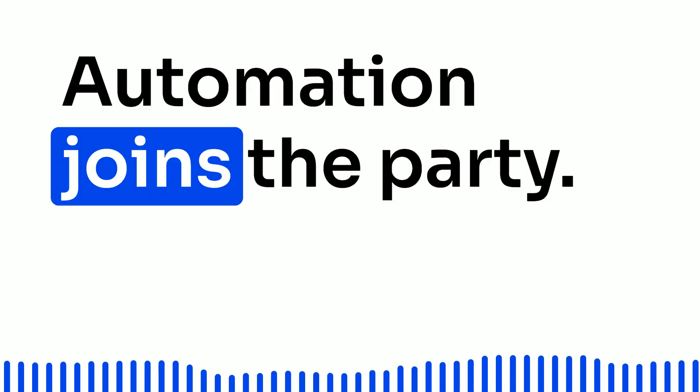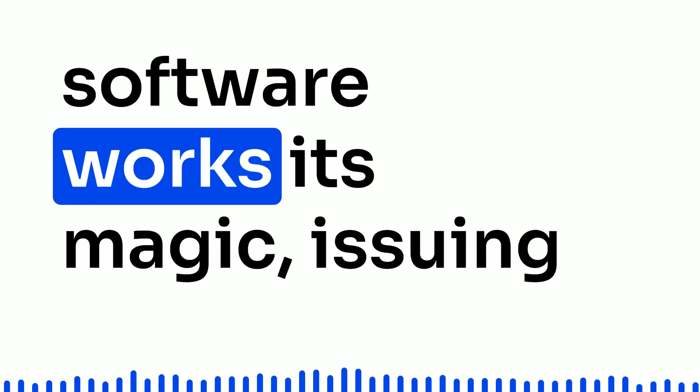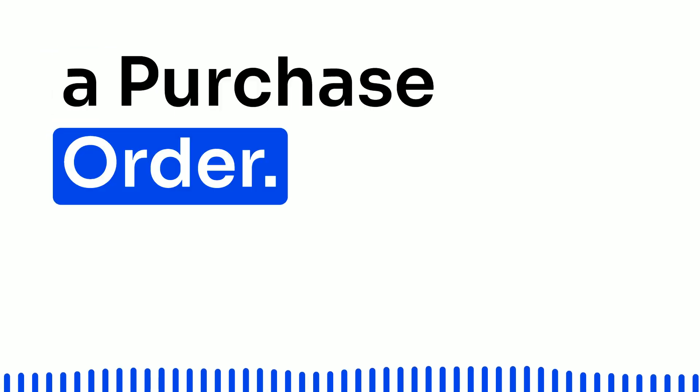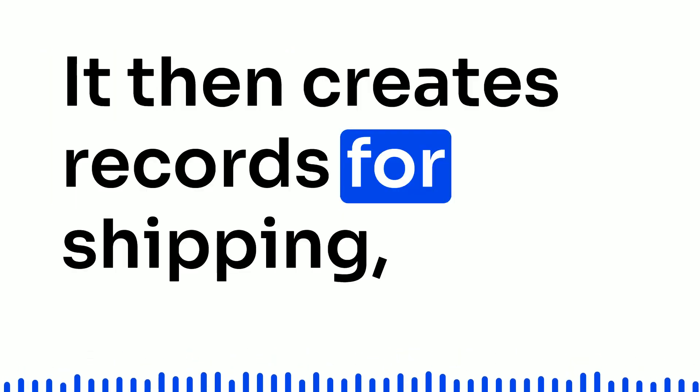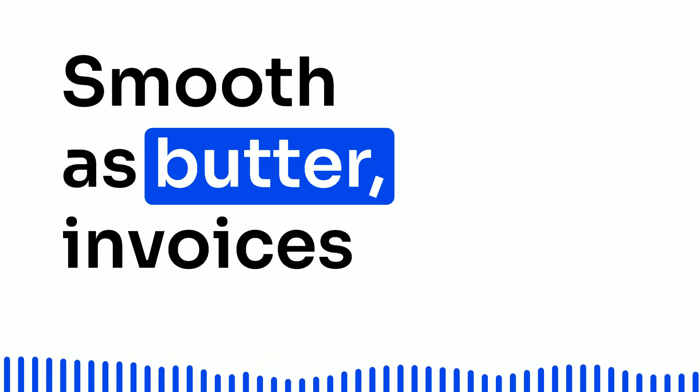Purchase order automation joins the party. As soon as an approval lands, the software works its magic, issuing a purchase order. It then creates records for shipping, receiving, accounts payable, and all that jazz. Smooth as butter.